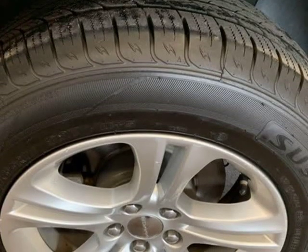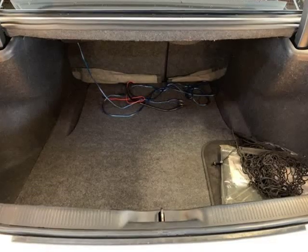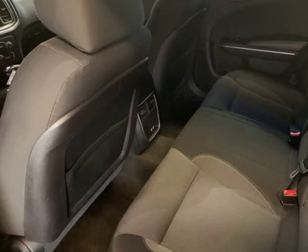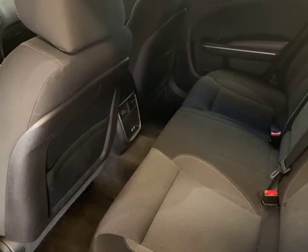19/31 city/highway MPG. Easy low-percent financing. Alt Residual Value Awards, 2015 KBB.com Best Resale Value Awards.